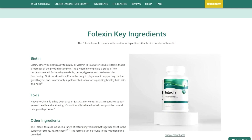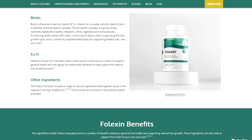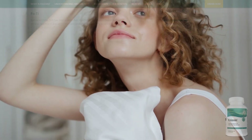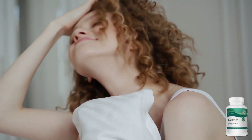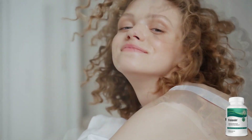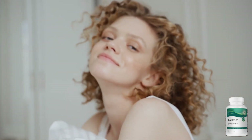The key ingredients in Falexin, including iron, vitamins A and C, zinc, silicon, and the B vitamin complex, work synergistically to nourish your hair follicles and support their natural growth cycle. Falexin aims to enhance the overall growth process, resulting in healthier and more vibrant hair.